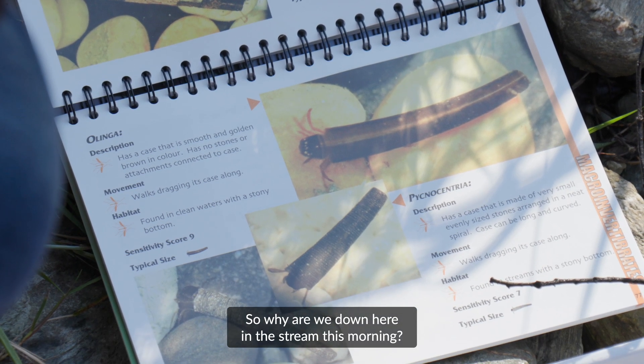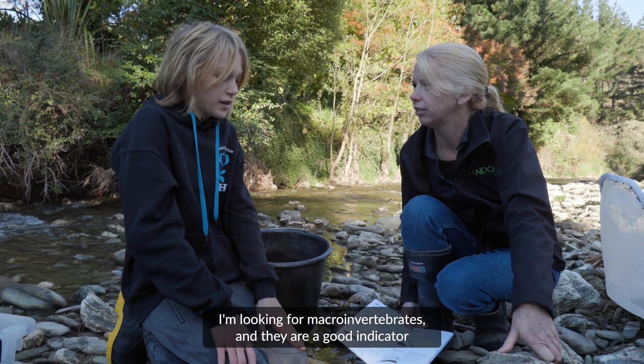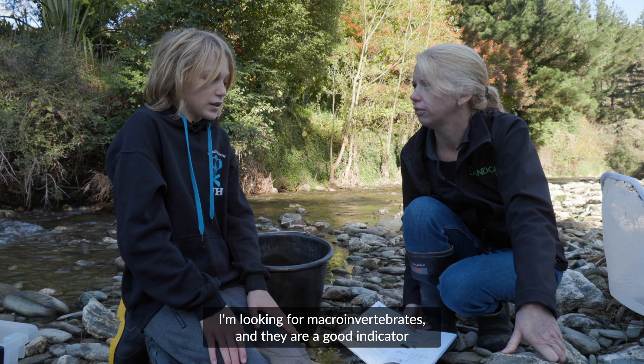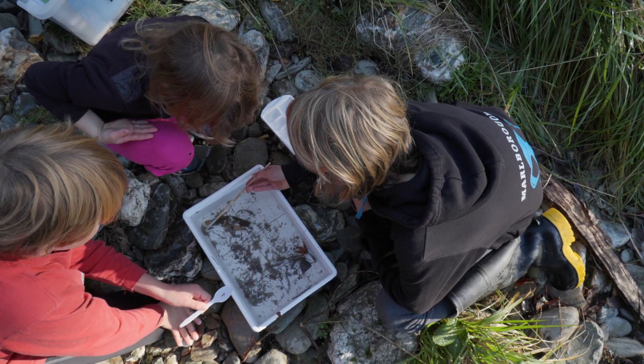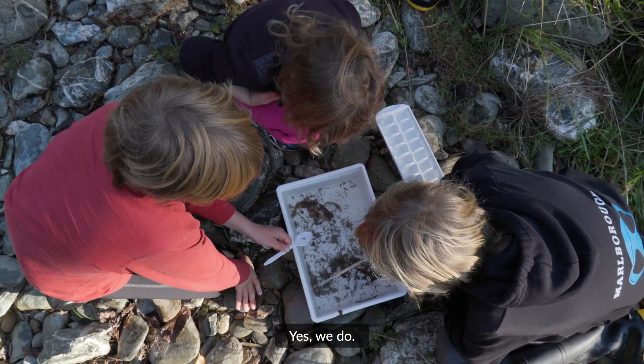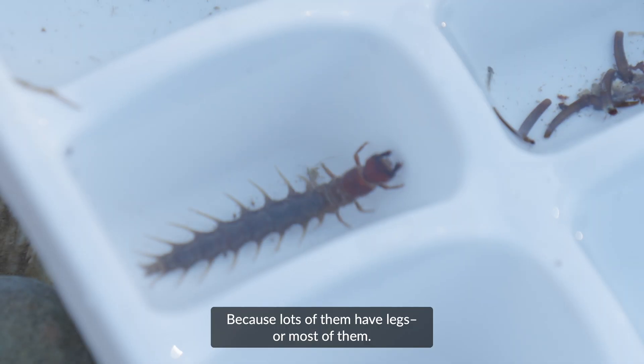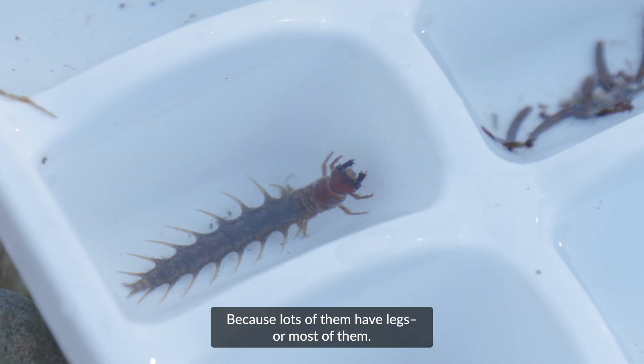So why are we down here in the stream this morning? I'm looking for macroinvertebrates and they are a good indicator of the health of the stream. So do we have good macroinvertebrates in here? Yes, we do. And how can we tell that? Because lots of them have legs, or most of them.